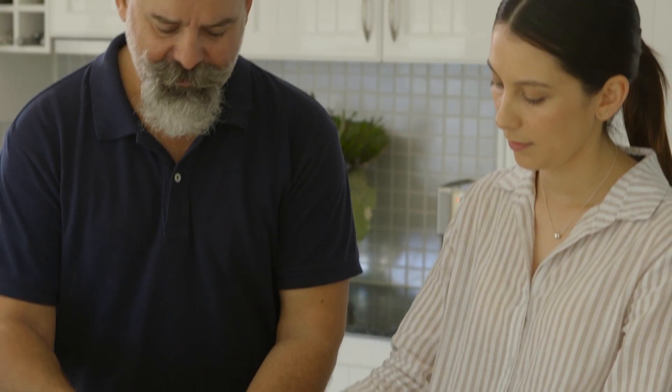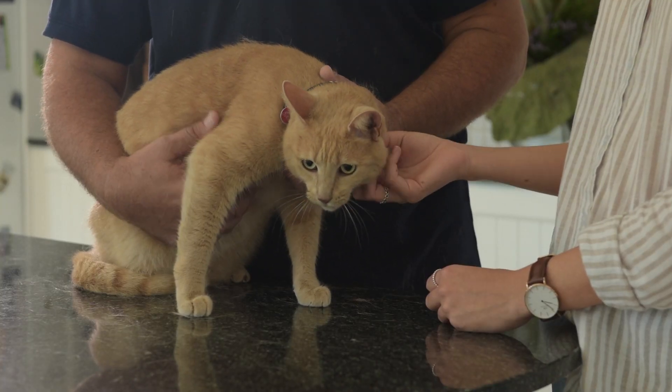This is Bella, and getting her to take a tablet can be a daunting task. And because most flea and worming preparations come in tablet form, as do most prescription medications, giving your cat a pill becomes a hard task to avoid. So, what is the easiest and safest way to give your cat a tablet?